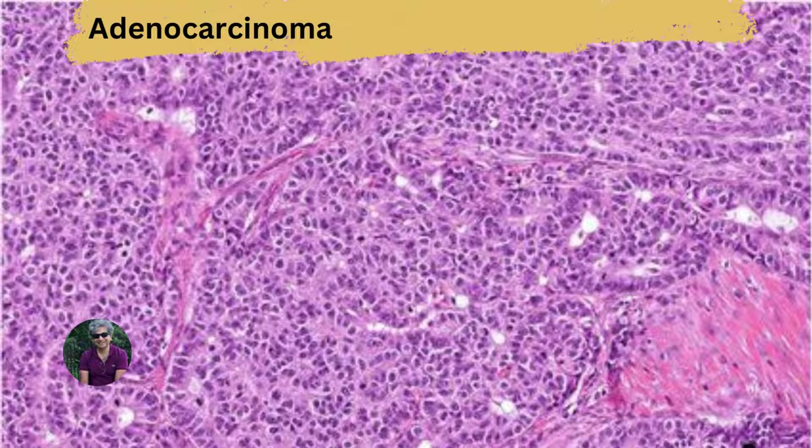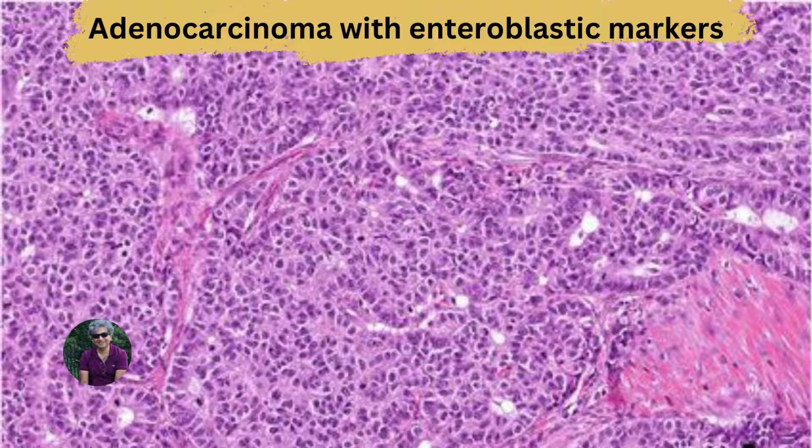This is the third variant of hepatoid carcinoma, and again, whether it should be classified as such is an open question. This is essentially an adenocarcinoma — it lacks features of the first HCC-like type and also lacks features of the entroblastic type. It looks like a conventional adenocarcinoma, and the only unique thing about it is that it stains for markers of hepatocellular differentiation. This particular tumor was an adenocarcinoma in the pancreas with all markers of hepatocellular differentiation, including glipican-3 and albumin.